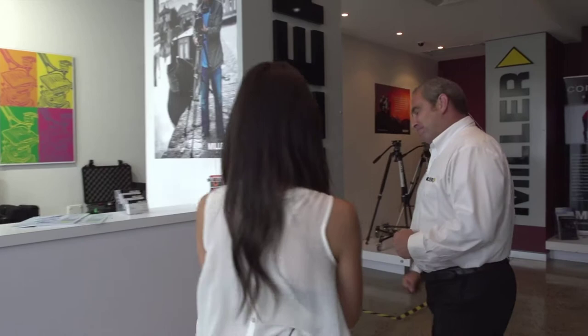Hi Greg. Hi Olivia and welcome to Miller. Thank you. We're going to take you through a factory tour, so let's go for a walk.